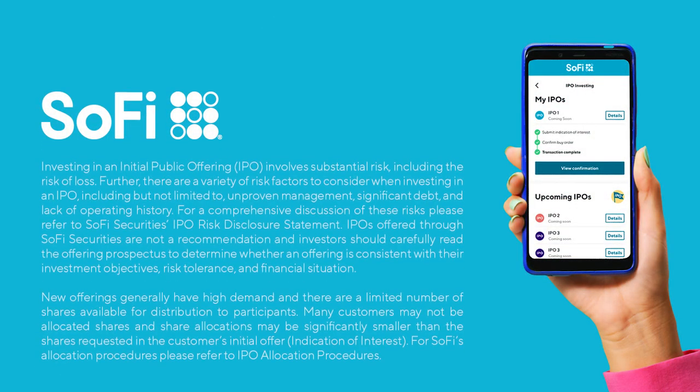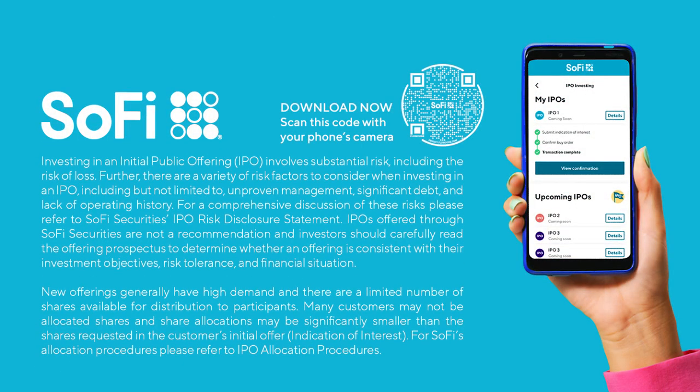If you don't see IPOs listed, it means none are currently available and you should check back soon. It's a good idea to read up on this process, the fees, and how this fits into your overall investing strategy before taking part.